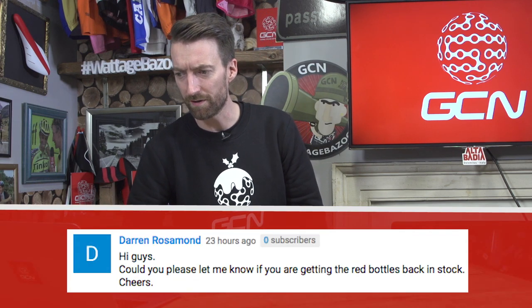Next up, Darren Rosamond: could you please let me know if you're getting the red bottles back in stock? Well, yes, we are hoping to, again in the not-too-distant future, but you can imagine that we are quite reluctant to give you an exact date on when they're going to arrive, given Bottlegate last time. But look out for them at some point in the new year.